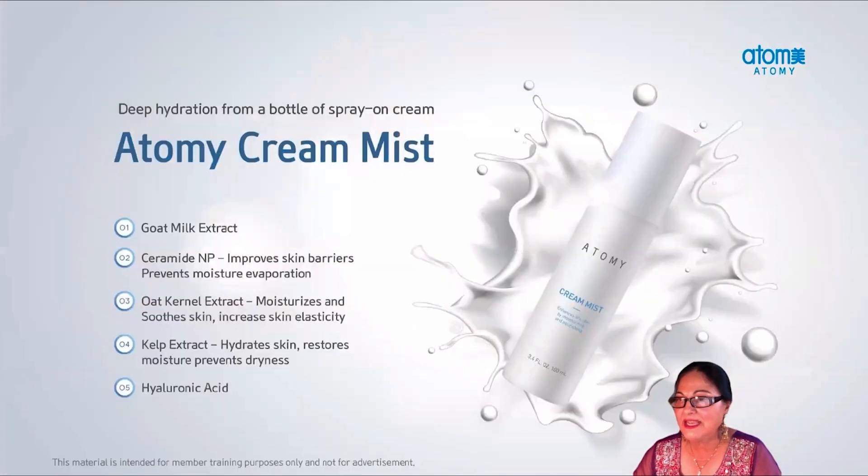My next favorite is Atomy Creamy Mist. It is a deep hydration spray-on cream mist for dry or cracked skin, skin that appears tired and dull, or damaged by health issues. It will strengthen and moisturize the skin by protecting and providing nutrients to the skin. The small particles will be absorbed into your skin right away, and our non-sticky mist will smell so good. It is hypoallergenic and gives you a refreshing feeling immediately, moisturizes and creates a deep glow, spreads evenly, and provides elasticity to the skin.